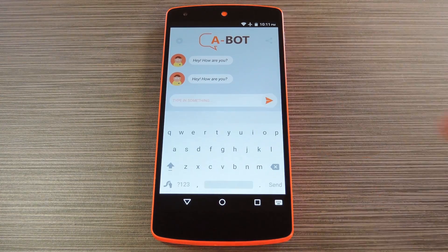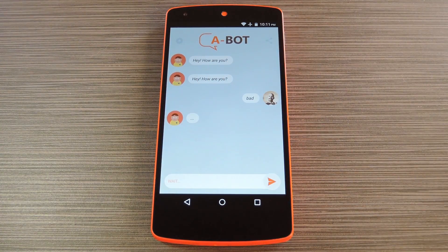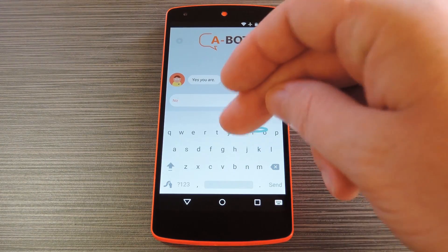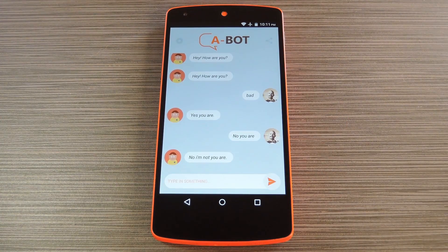You can really talk to it about anything and everything, so there's no limits to your conversation topics. And while the bots' responses may be a little non sequitur at times, that actually adds to the fun in my opinion. So when you're bored, lonely or just want to talk to someone, you'll always have a bot to fall back on from now on.